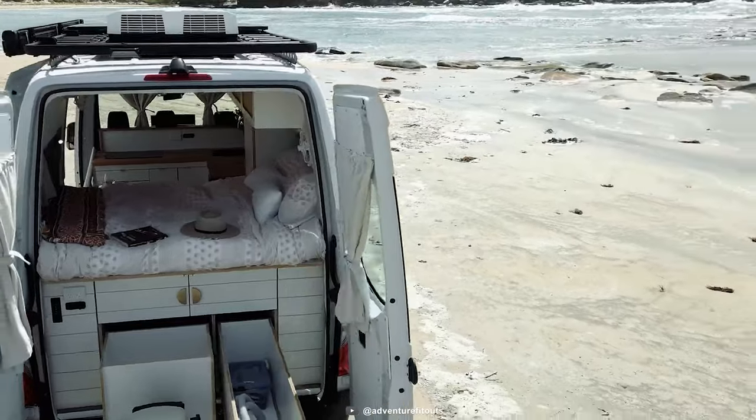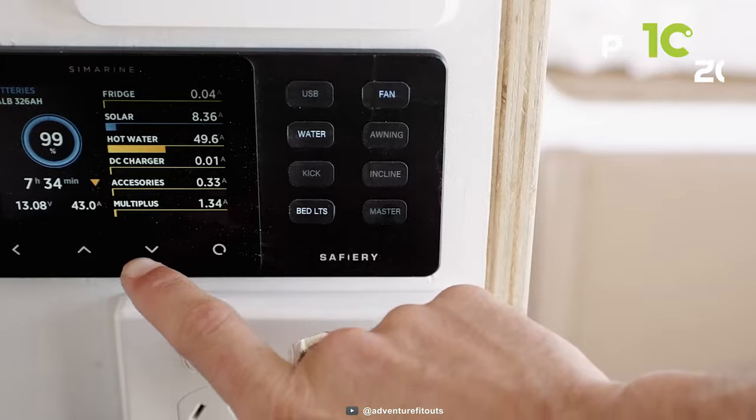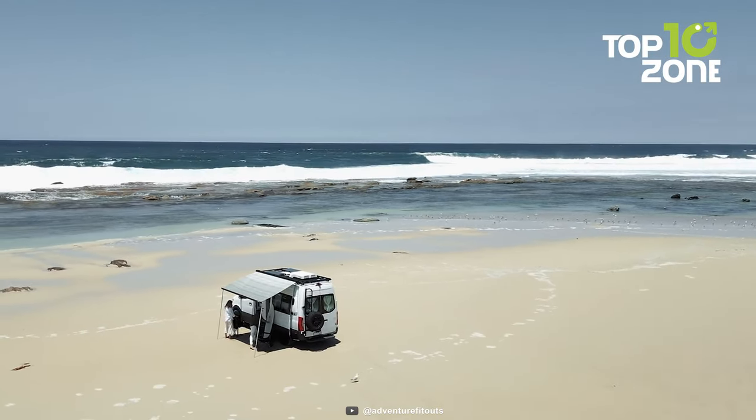Moreover, with a 3000-watt inverter, 200-watt solar, and multiple 240-volt power points and USB outlets, you'll always have the power you need to stay in touch and charged up on the road.